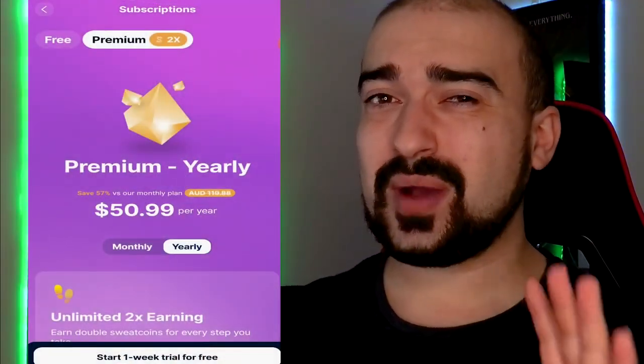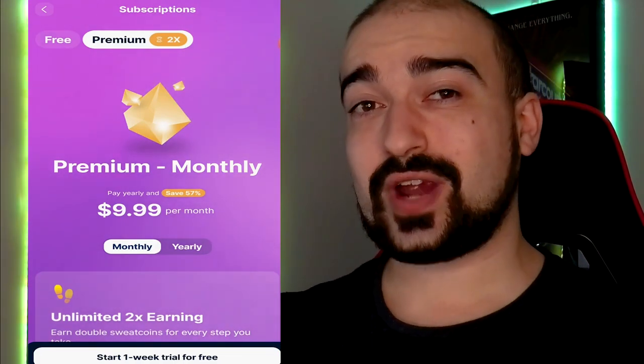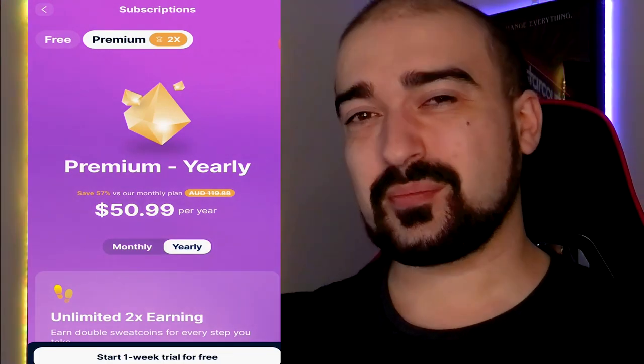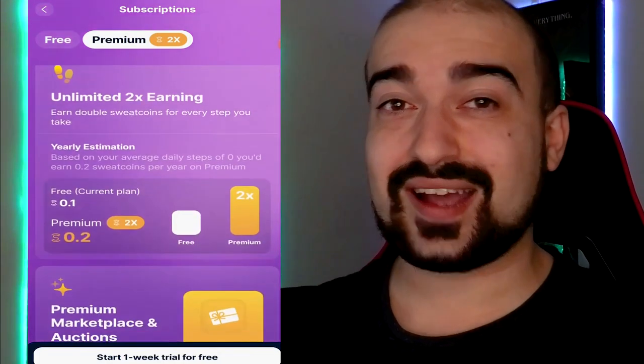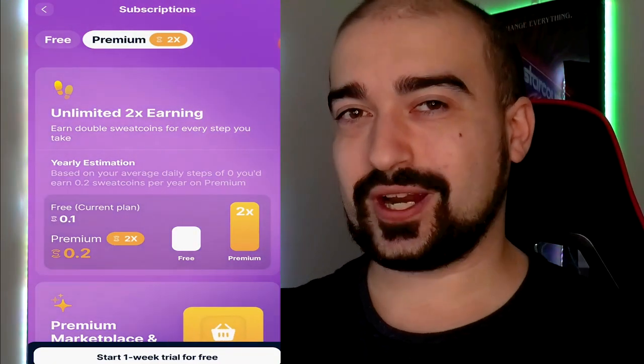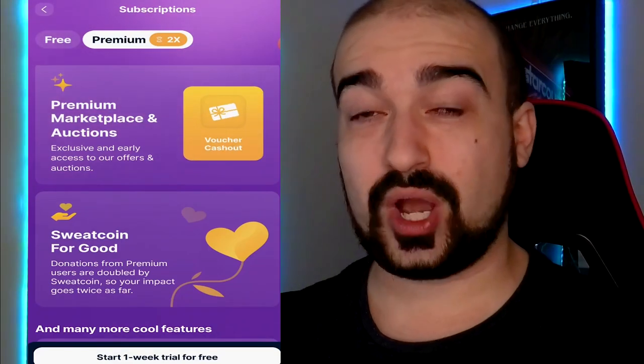You might be wondering how much exactly the premium plan costs. Here in Australia, it usually costs around $120 a year. But at the moment, SweatCoin is having a discount sale where they're cutting almost 60% off that price, which I think is pretty cool. If you want a monthly subscription, it's about $10 a month at the moment in my country.